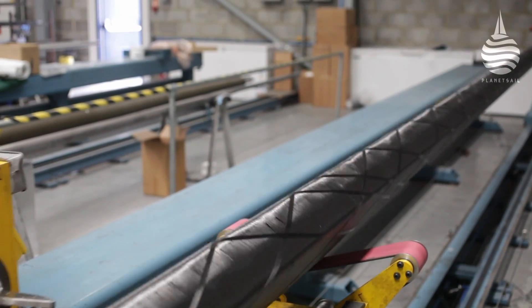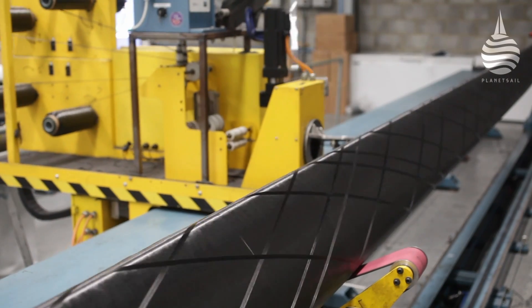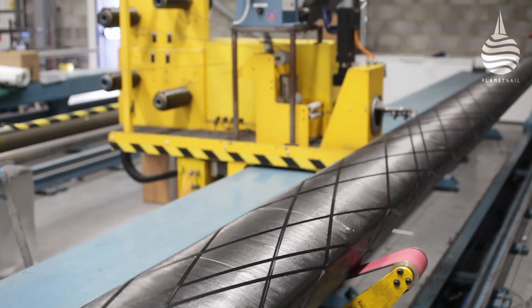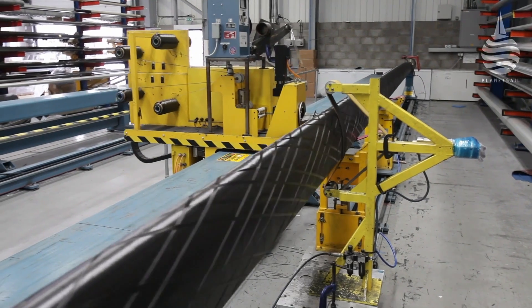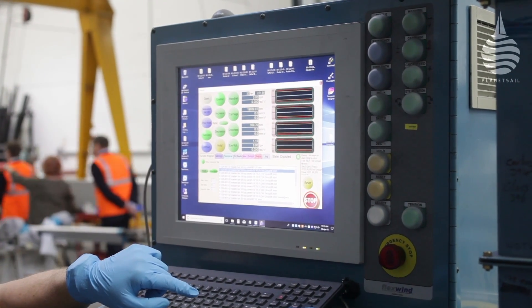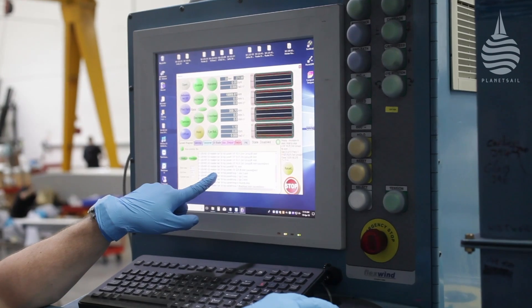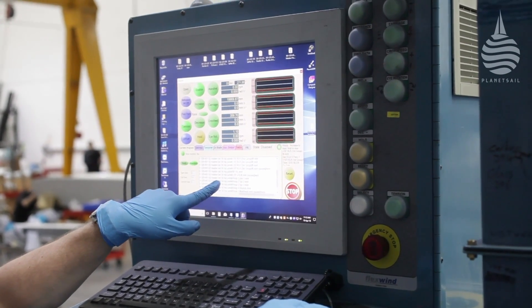Carbon spars have become commonplace in the racing scene, but there's still a fair bit that separates various manufacturers when it comes to production. Selden's system differs significantly from many others in that prepreg fiber is wound around an aluminum mandrel. The process is computer controlled, which is very accurate, and it is this, along with the process being very cost effective, that has been so appealing to builders of OneDesign classes.